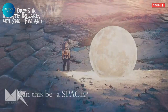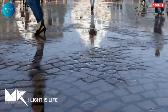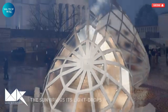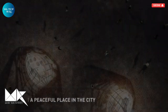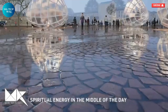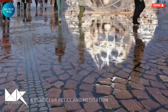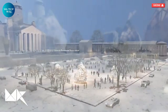The Light Drops installation in Senate Square, Finland, is a poetic response to the emotional and physical longing for sunlight experienced by millions living in the northern parts of the world. The idea was born from a moment of deep reflection while gazing at the Mediterranean Sea, where the powerful presence of the sun sparked a desire to capture and share its warmth and vitality. It's not just about light — it's about the absence of it and how that absence impacts our well-being. In many places, people spend long months without sufficient sunlight, and the effect on both body and mind can be profound.